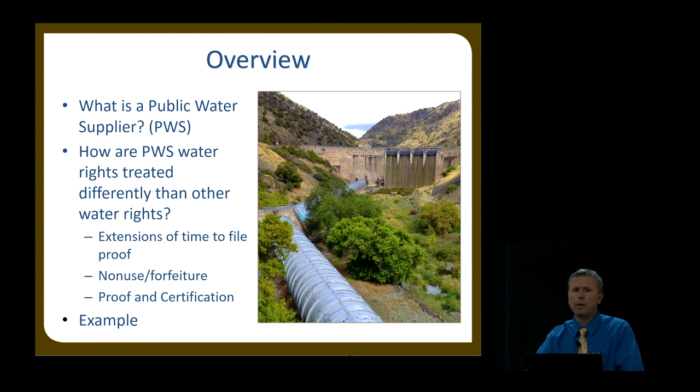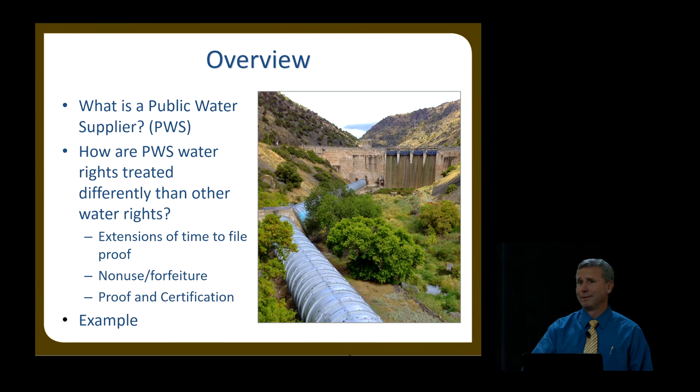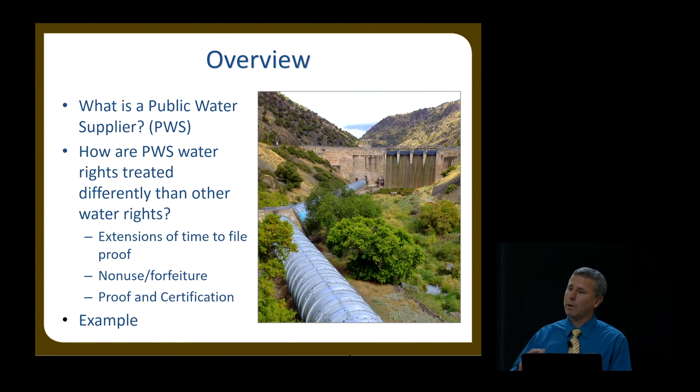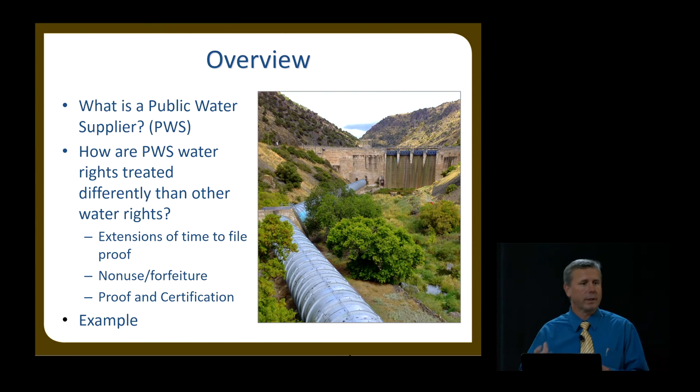Just by show of hands, who either works for or with a public water supplier or municipality? Good. There's a lot of you here. Who doesn't know what a public water supplier is? Good, everybody knows that. What we're going to do is go through this presentation and look into what a public water supplier is, define that, and then talk about how public water suppliers are treated differently than your regular water right holders. The best way to convey this is to compare and contrast.